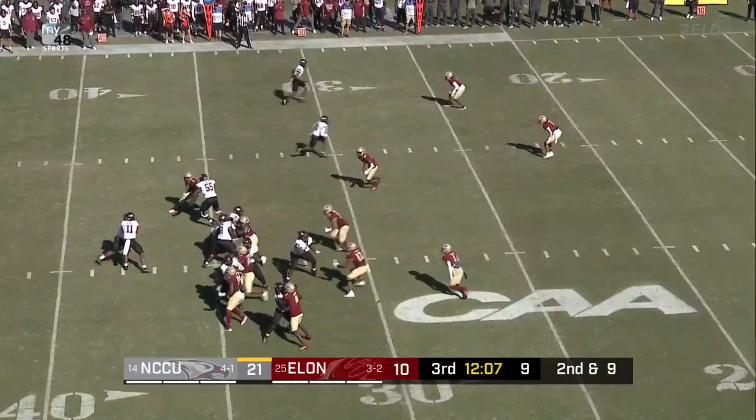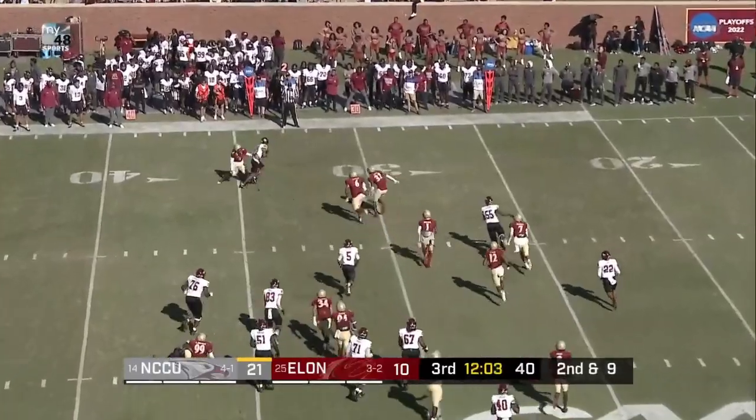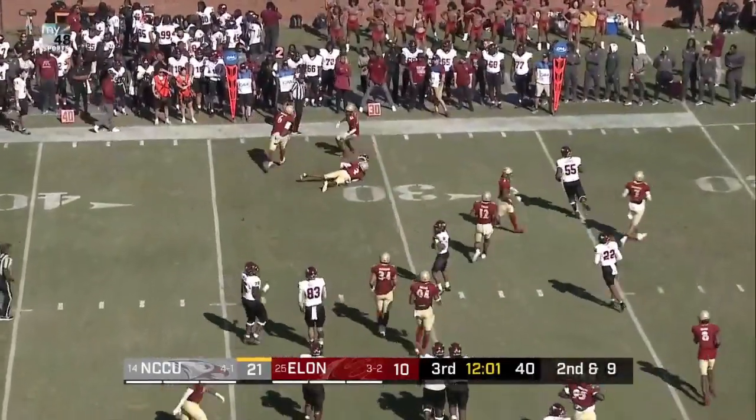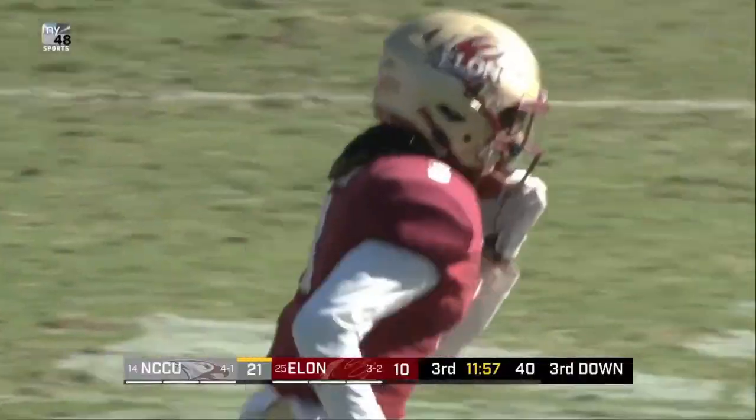That's Bracey in motion. Snap. Handoff — play action, they'll zip one out. Pass is caught by Davis. But a good job — Antonio White that time to drag down.